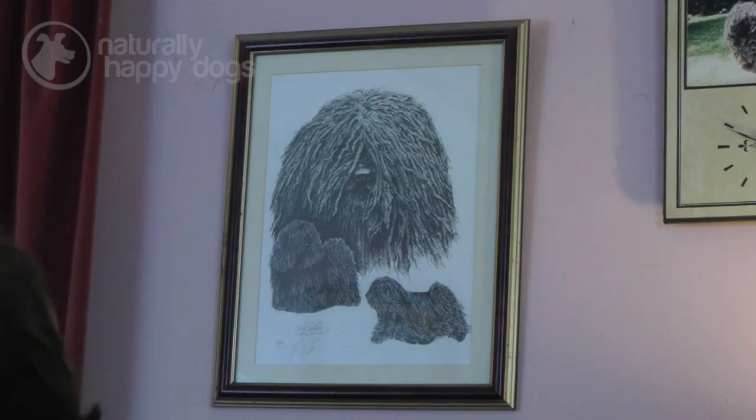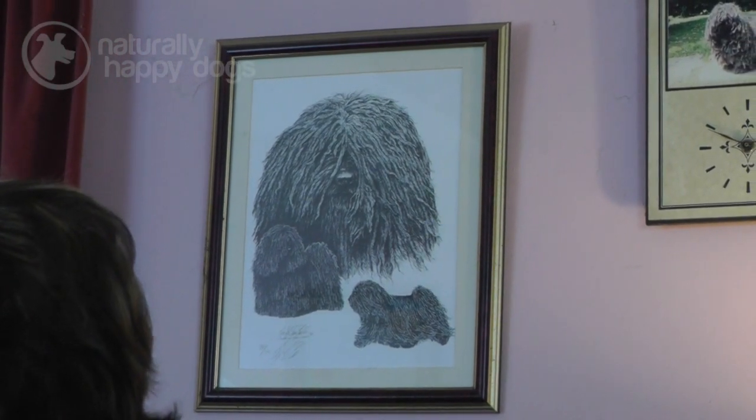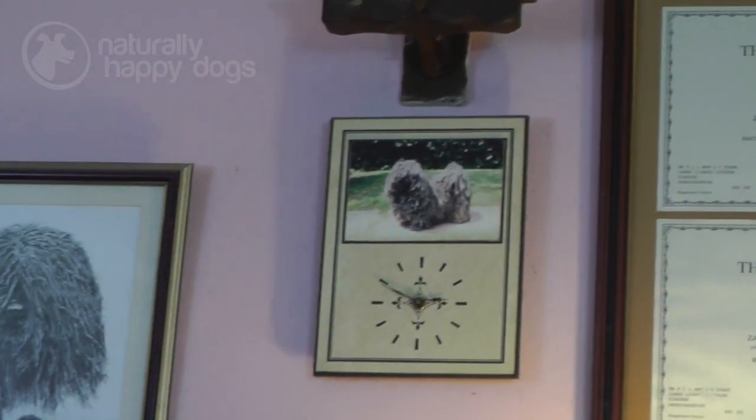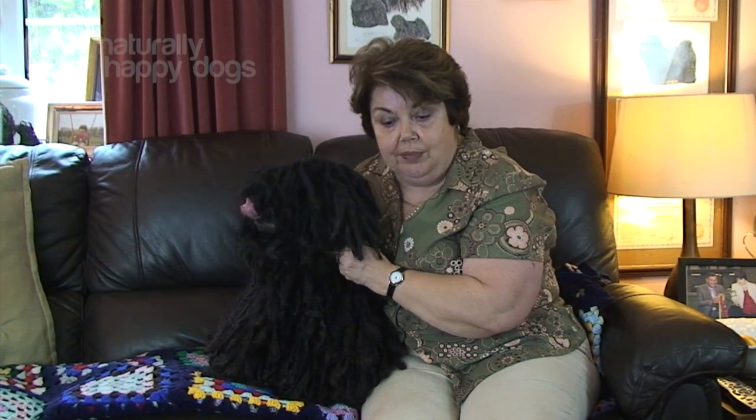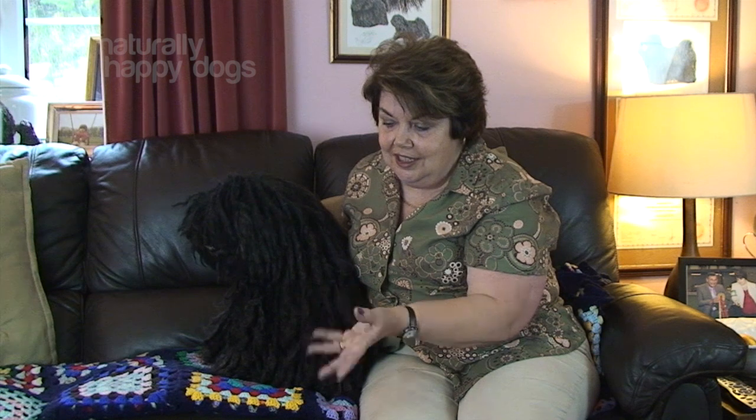In Hungary, of course, working dogs wouldn't have the sort of coat these dogs have got because it would get pulled out with them working — they've got briars, they've got all sorts of things. And the coat wouldn't be as good and as heavy as it is now. So most of the pictures you see of working dogs, they've got not such a heavy coat, a thinner coat, shorter coat. There are even stories of the shepherds shearing them — I don't know how true that is, but we do hear stories of them being sheared when the sheep are sheared. This is a show coat; this has been developed and looked after a little better than they would be if they were working.